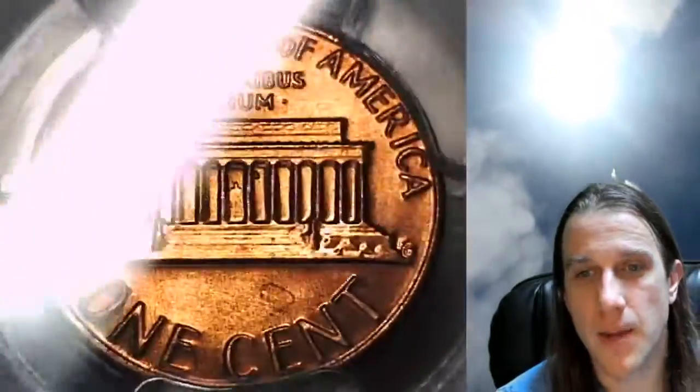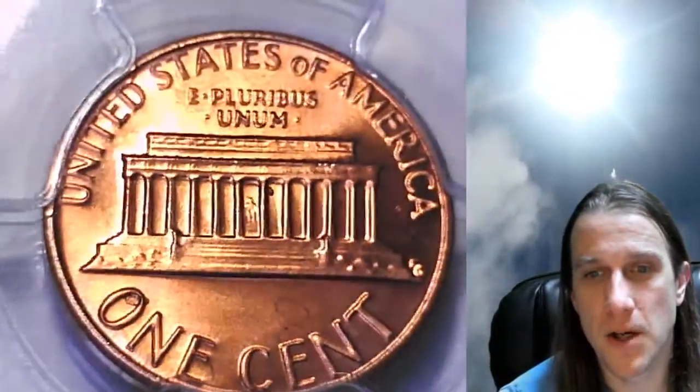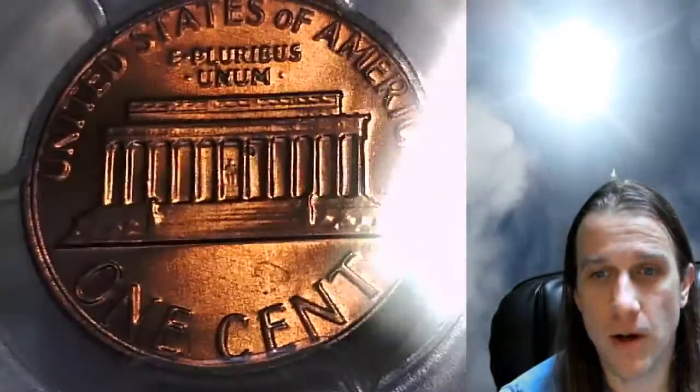I'm going to be having a live stream tonight at about 9pm. It's going to be a bonus stream. We're going to look at some coin concentrate from my coin roll hunting days.